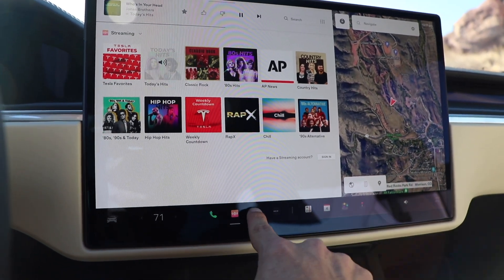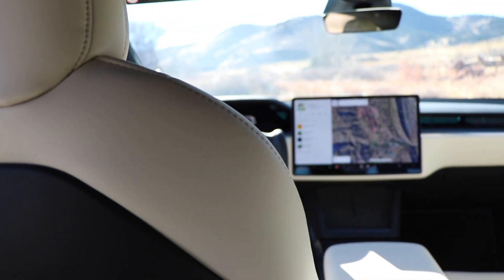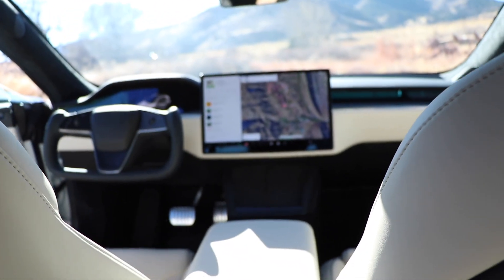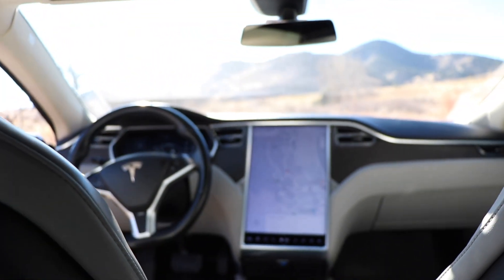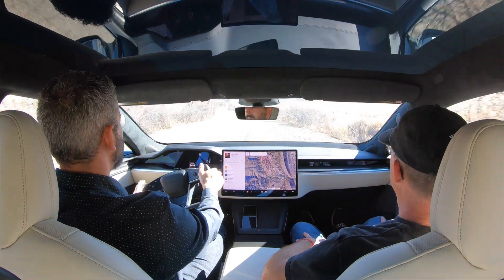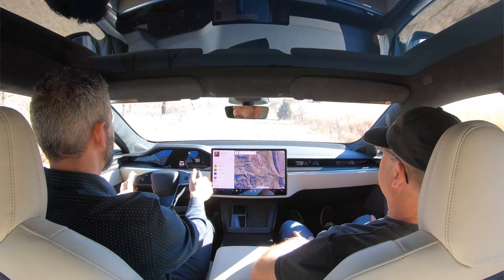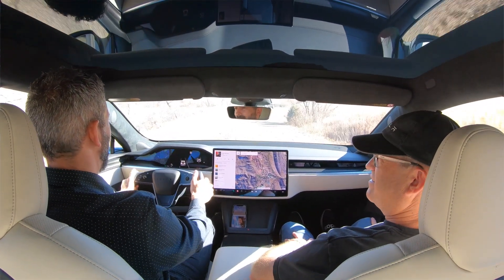Tesla has also removed the circular steering wheel and replaced it with a yoke. I was initially skeptical about how I'd feel about the yoke, but once I got behind the wheel and put the car in drive, I instantly enjoyed and loved it. It provided more visibility into the revised front screen, as well as a better view out of the windshield.